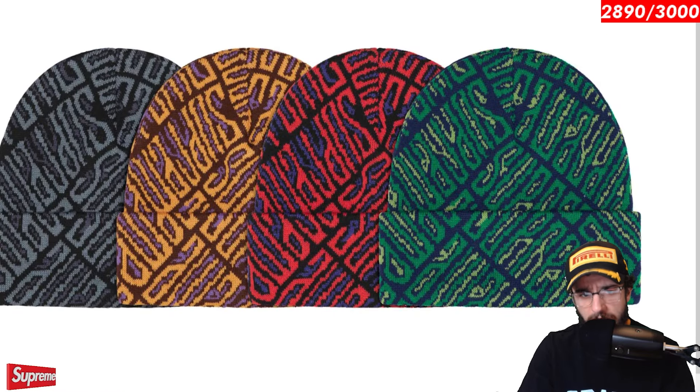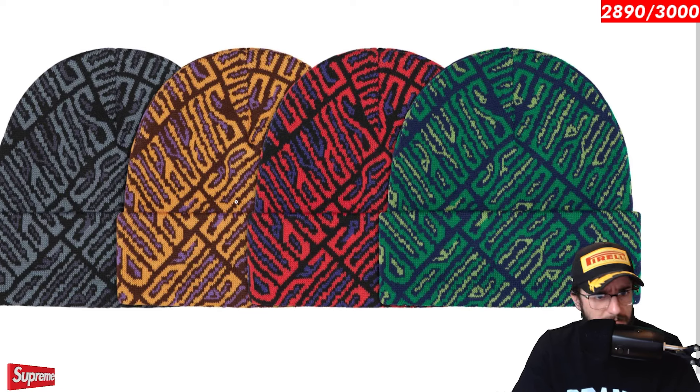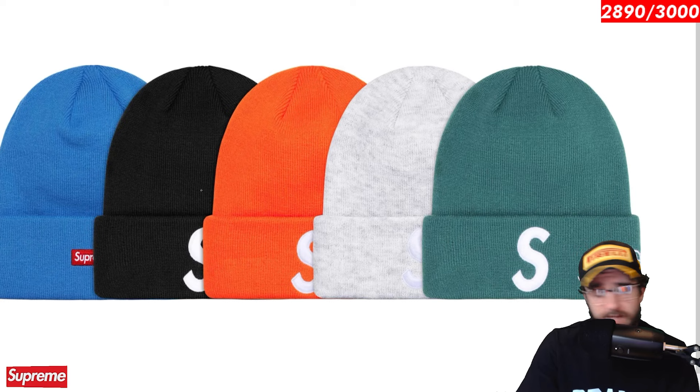One of the most downvoted items from week one. Not really too sure why people hate it so much. It doesn't have any additional supreme branding aside from the spellout that's in the pattern, which it's kind of hard to tell. But I like this beanie. I don't know what else to say. I wouldn't probably buy it, but I don't hate it at all. I think the colorways in particular look pretty good. S logo new era beanie. Keeping it simple. Keeping it classic. You got some nice colorways, a nice S logo. Everyone knows it. We're all familiar with it, and sometimes that's all we want.